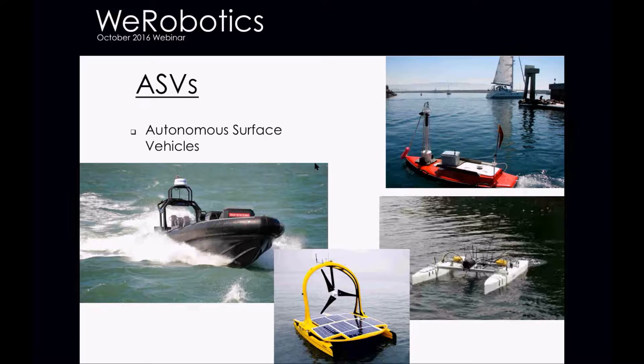The nice thing about the surface vehicles is that with constant access to GPS, you can do very good path planning. Since you're above the surface, you can use cameras and all kinds of stuff for visual navigation, feature detection, obstacle avoidance, and following all the collision regulations.